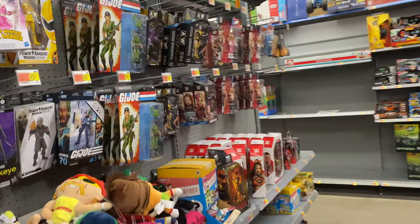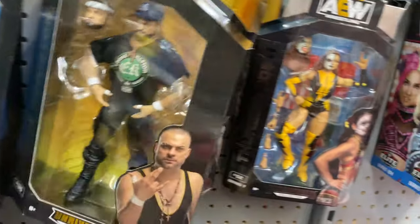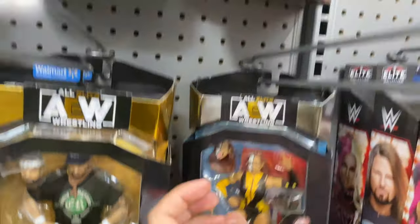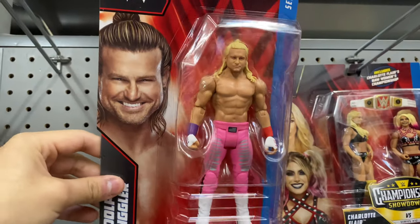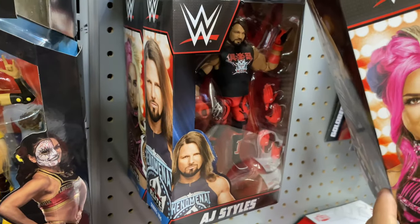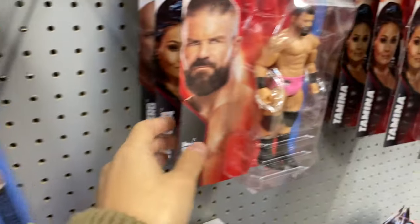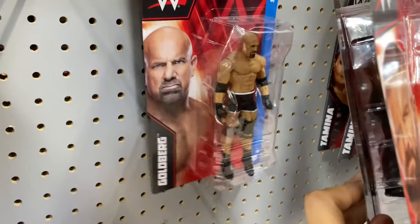When I got to Walmart, I found the Eddie Kingston shelf-warming figure. We got some Thunder Rosa as well, Chris Jericho, and then found a basic Dolph Ziggler and a battle pack. We found an Elite Dakota Kai and AJ Styles, and some basics like Bobby Roode, Tamina, Goldberg, and then more Bobby's and Tamina's.